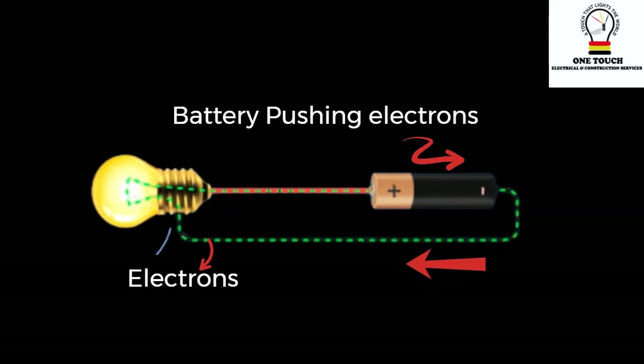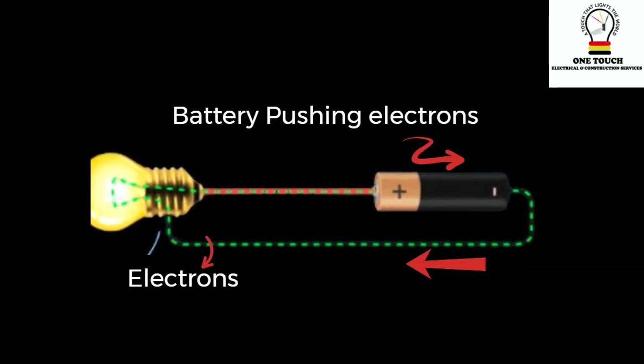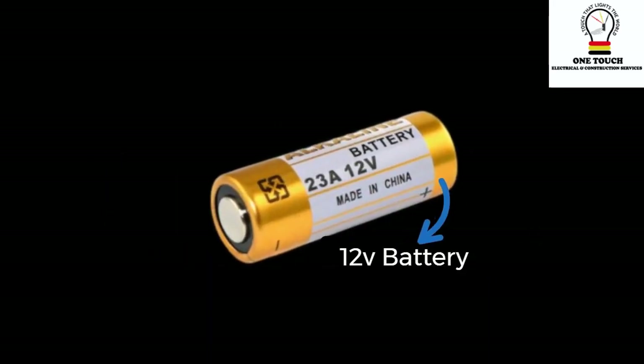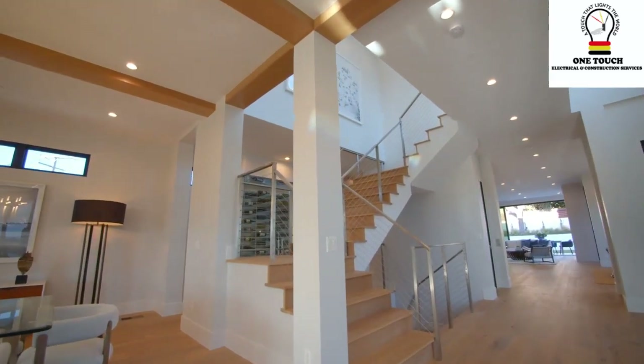Batteries are like little charge pumps. They create this push by using a special kind of chemical reaction. When you see a battery marked as having 12 volts, it means it can give electrons a push similar to a 12-step staircase for them to move and do work.